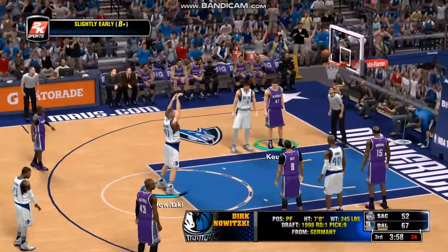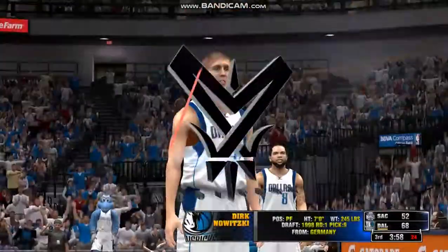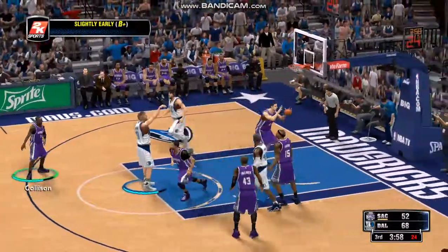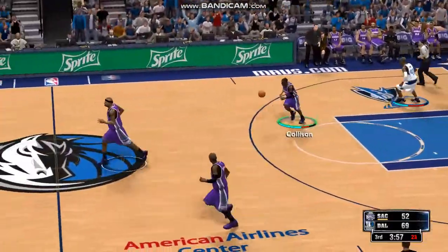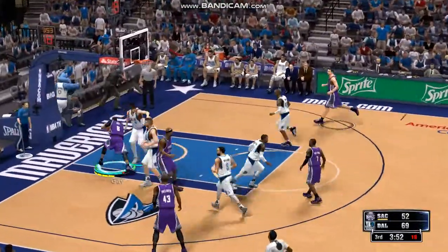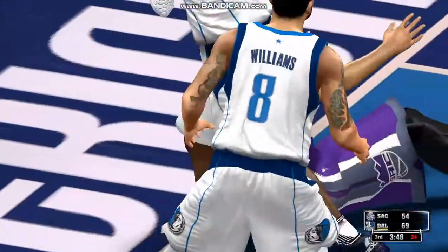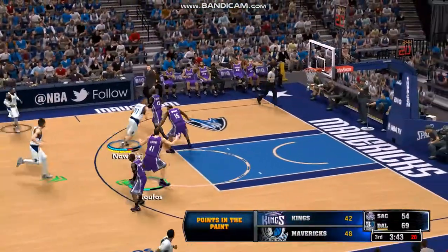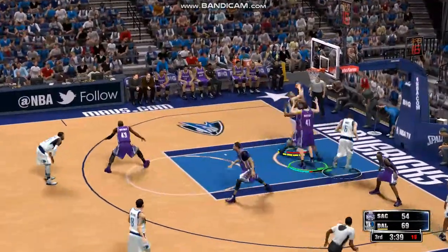Dirk Nowitzki, the 7-footer from Germany, is certainly not one of the more explosive athletes in the NBA. But I don't know if we give him enough credit for how coordinated he is. This guy is very coordinated in how he gets around on the court, especially at the offensive end. He's got tremendous balance, outstanding hands — both of those allow him to be a terrific shooter and player. When he gets the ball that close to the basket, it's almost an automatic two points. The defense has to battle him down there and keep him out of position in the first place. Do your work early.